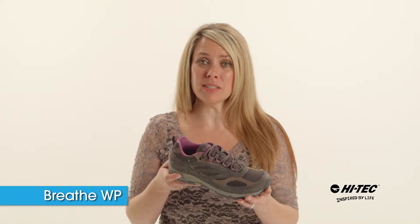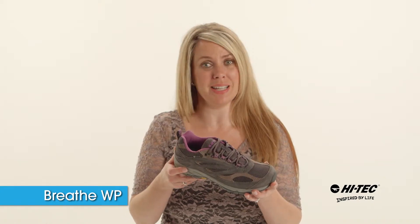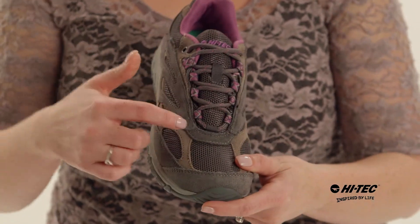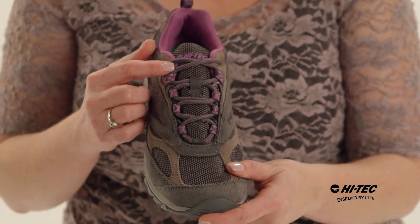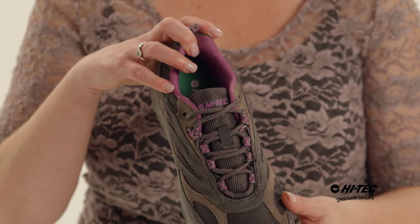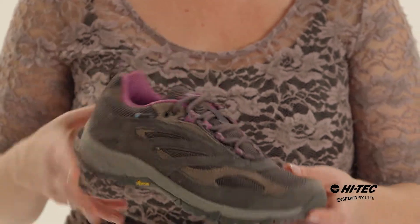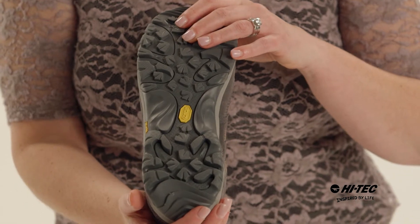Hi, I'm Dana and this is the Breathe Waterproof by Hitek. We've got a suede and high performance mesh upper, a ghillie lacing system to customize your fit, waterproof booty liner, as well as an OrthoLite insole for comfort right out of the box, and a Vibram outsole for traction on the trail.